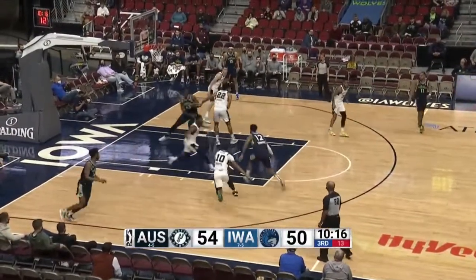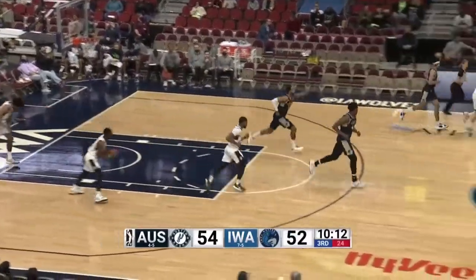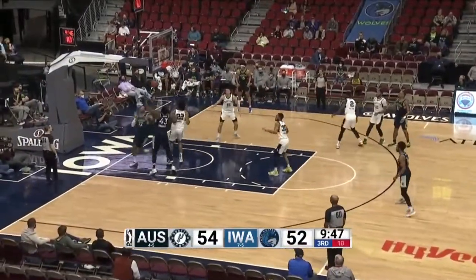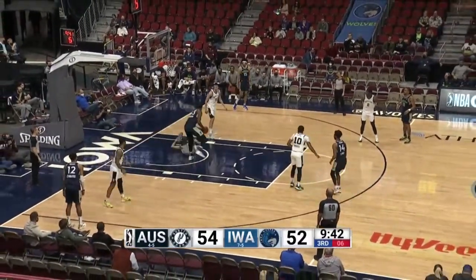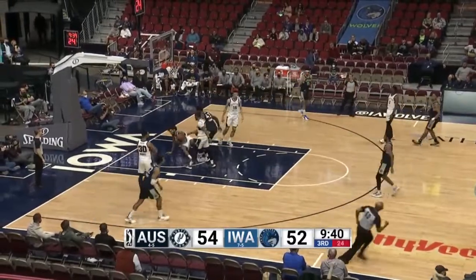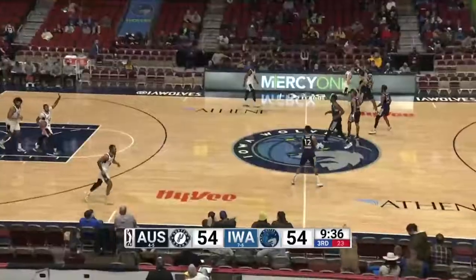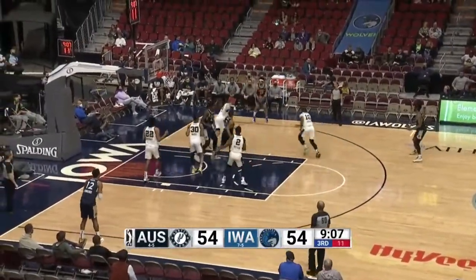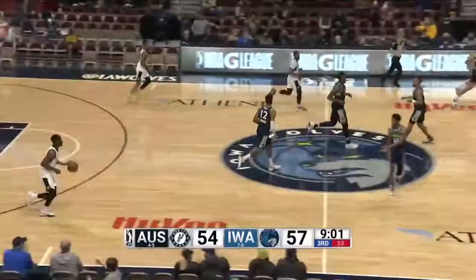Gives it off to Edwards. Edwards looks to drive it — Edwards with the left hand, lays it off the window and in. Edwards with seven points now for the Wolves. Good pass but Edwards was not exactly ready for it. Chemunga after the flop by Murphy — at least the flop in the eyes of the officials. So Briscoe will attack, finds a wide open Bowen on the right wing. That three ball is up and good. Nice ball movement there to skip pass — Bowen has 11.